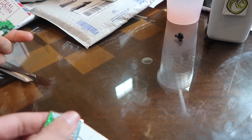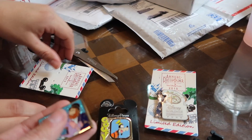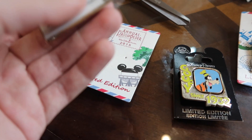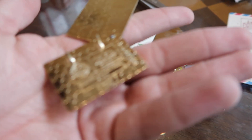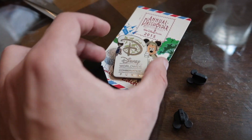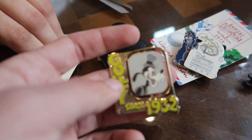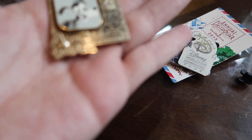We got a nice sparkly Epcot pin — we got Figment and Dream Finder, and it slides up and it's a little letter: 'Imagining you were here' from Dream Finder and Figment. That one's a cool one, LE 2500. We got the World Wide Conservation, also a little slider — you get Mickey over here, you slide it over and then you get the Gorilla from Tarzan. And a little Goofy since 1932 LE pin that spins around — you get Old Goofy from 1932 and then Modern Goofy. LE 3000 on that one.